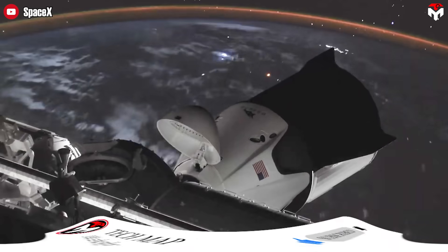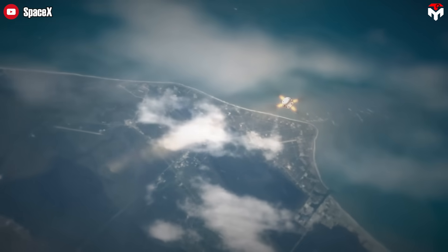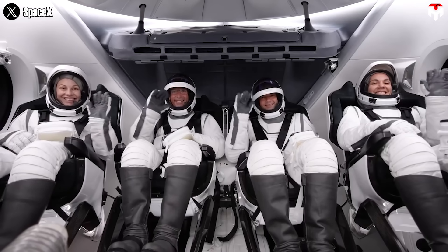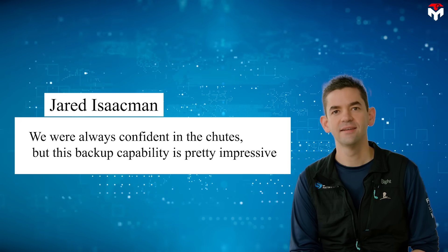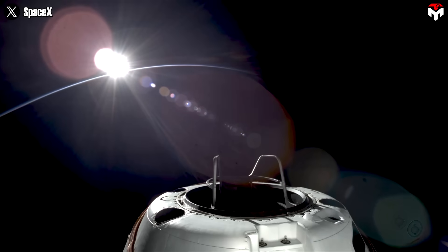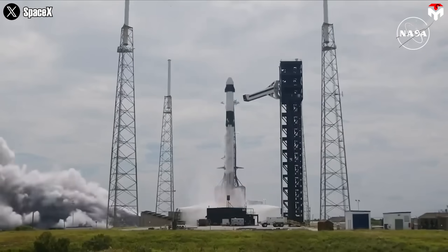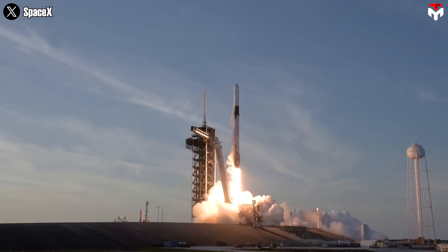It's also interesting to see NASA warming up to this backup idea — something the agency wouldn't have considered in the past, even if the risk was tiny. SpaceX CEO Elon Musk chimed in on X: "If you've got it, flaunt it." Polaris Dawn mission commander Jared Isaacman added, "We were always confident in the chutes, but this backup capability is pretty impressive." This new backup system only launched last year, but Dragon's reputation has been well established for a long time — it remains the only spacecraft routinely returning significant cargo volumes to Earth with a proven track record.